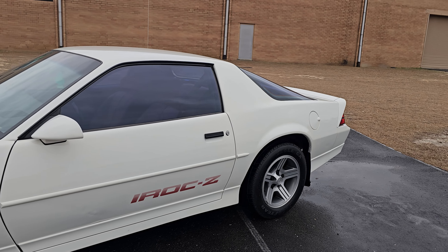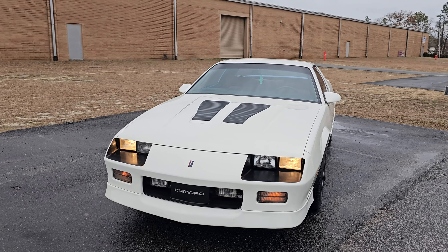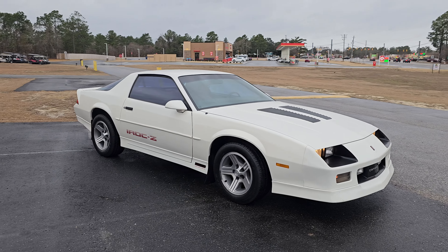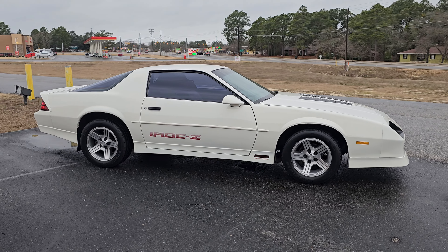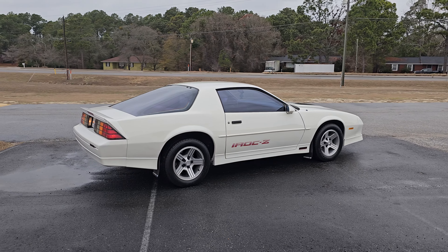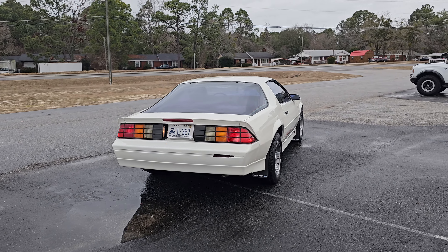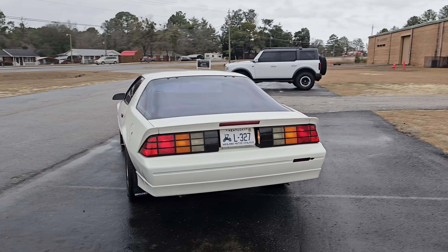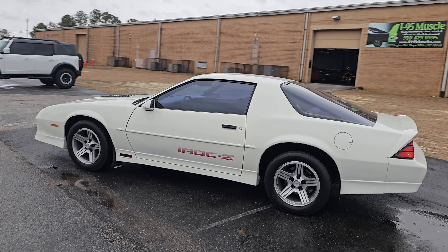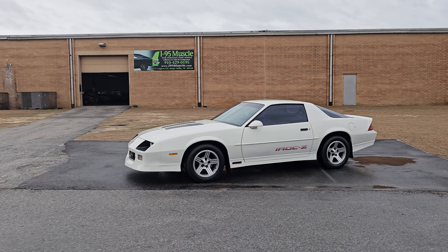That's going to wrap up our little walk-around on this 1989 Camaro IROC-Z. It is gorgeous and fun to drive. If you come in to buy this car and you have a mullet, I will top off the gas tank for you — 100% full. Thanks for watching, make sure you like, comment, and subscribe. Until next time.